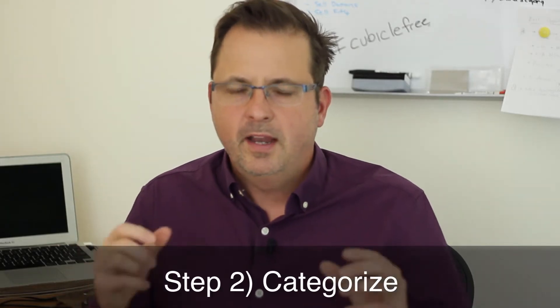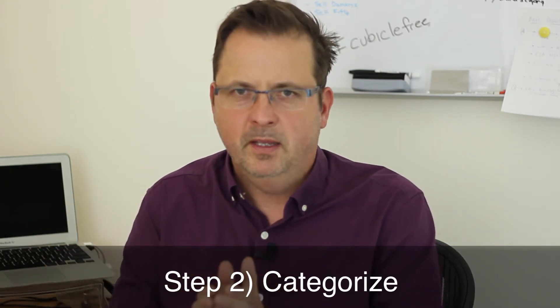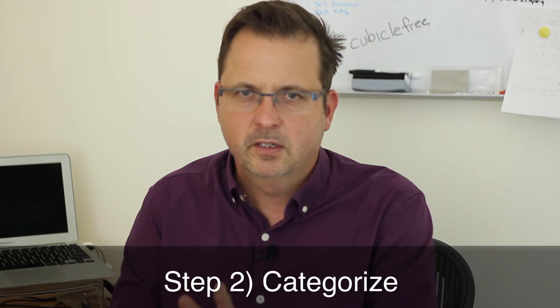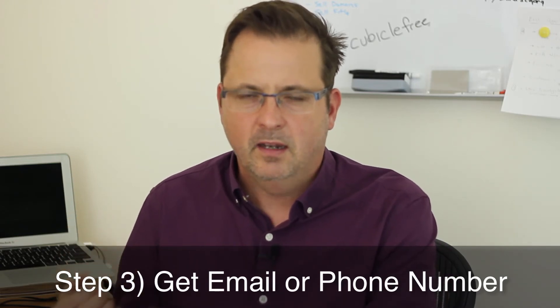Step two: now you want to categorize all these people into A, B, and C. A means they are people that you trust and are willing to help you with something like your job search. C means that you either don't know them very well or you think they may not be that willing to really help you out. B are in the middle. Step three: get their email address or phone number. Just focus on the A-listers for now, and we'll do B and C later on.